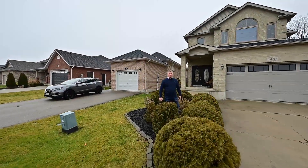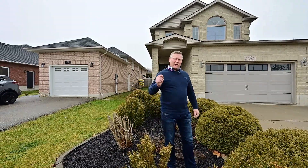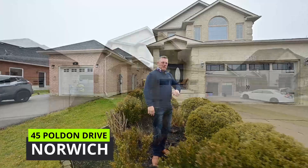Greetings from the Gary Robic Home Selling Team. That's right, today we're back at Polden Drive, this time at number 45. This one is finished on all three floors, has a private backyard, and I just can't wait to get you inside.